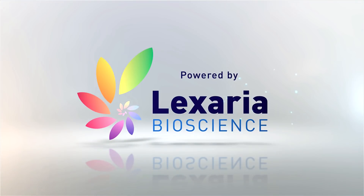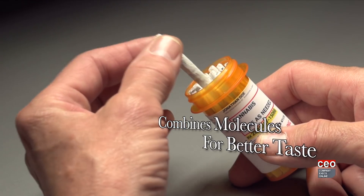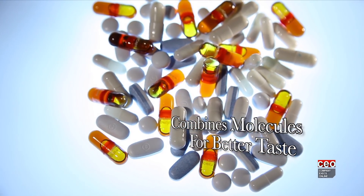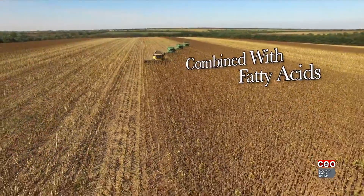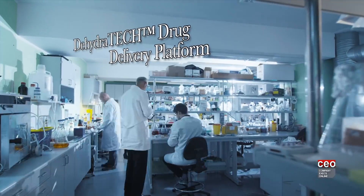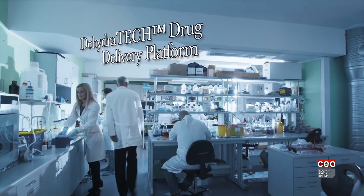What's unique about the company is its patented drug delivery technology. Our Dehydratec technology is a method by which we can combine bioactive molecules like THC or CBD, or other molecules like non-steroidal anti-inflammatories, at a molecular level with certain types of fatty acids such as oleic acid found in sunflower oil. We call it Dehydratec because we use a dehydration synthesis methodology, and by doing that it allows the molecules to elude flavor receptors in the mouth.